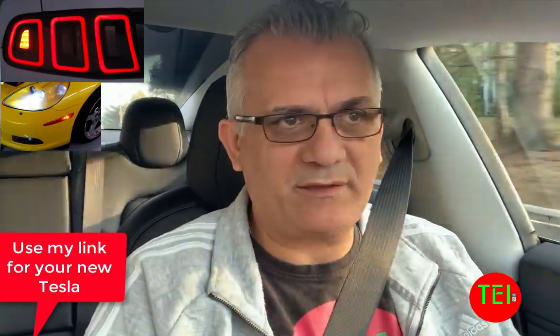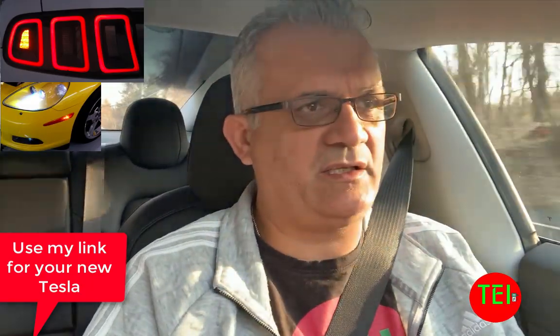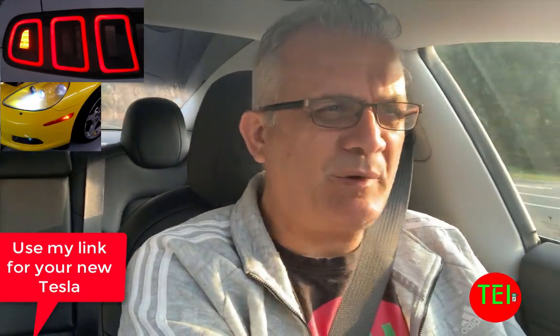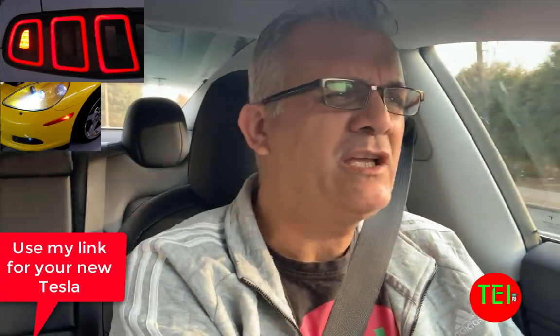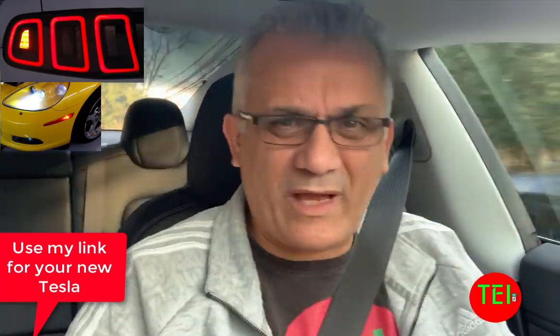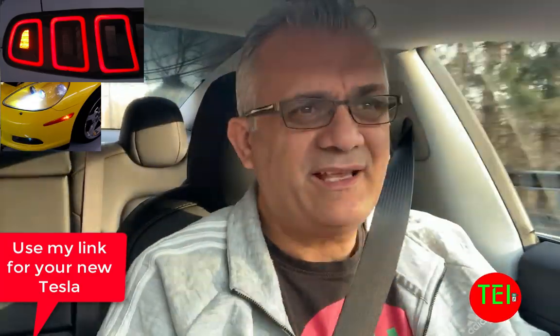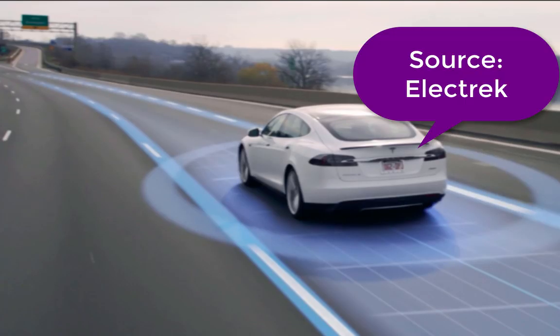When you stop on the side of the road, obviously in all countries you have to put your hazard lights on. But the laws in Europe and some Middle Eastern countries are very strict — you also have to put out a triangle and flares. In Europe right now, Tesla is rolling out a feature for the Model 3 called the Tesla Model 3 Dynamic Brake Light.